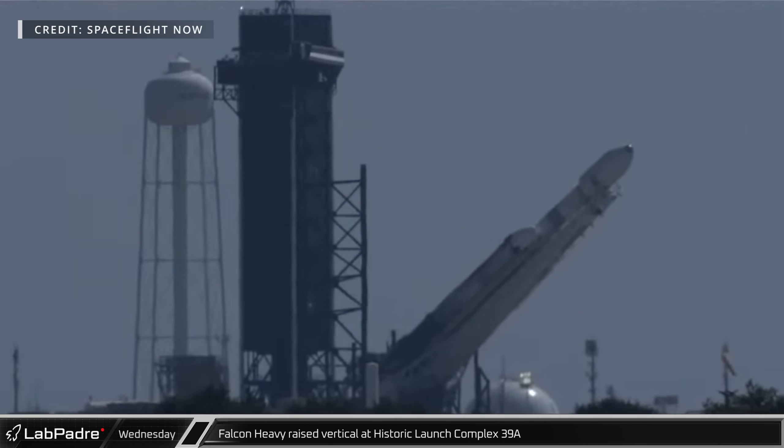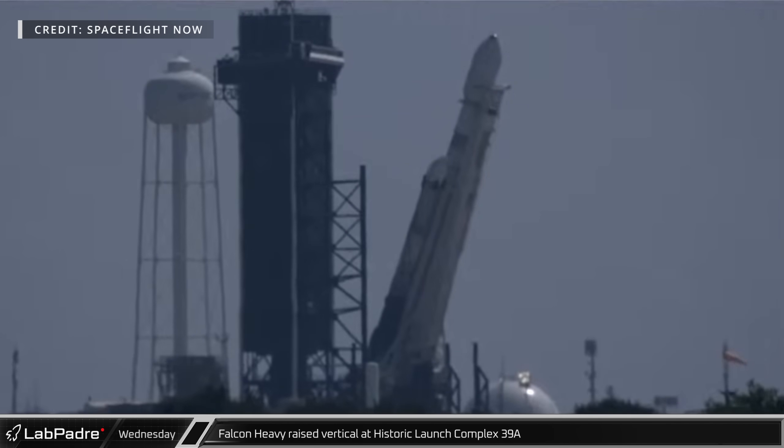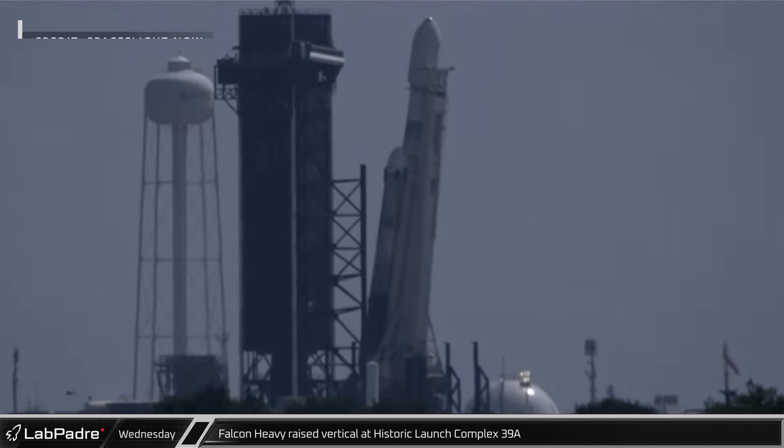On Wednesday morning, a Falcon Heavy rocket was raised vertically on the transporter erector at historic Launch Complex 39A for its upcoming mission, which launched successfully on Friday night.